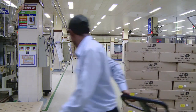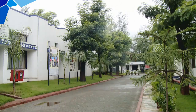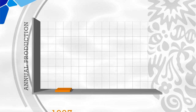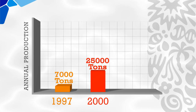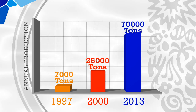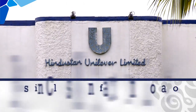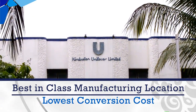Amli Factory was started at Silvasa as a small initiative to engage in the business of manufacturing creams and lotions. It took just three years for Amli Factory to reach more than 25,000 tons of annual production volume, and today has increased to more than 70,000 tons. The vision of Amli Factory is to be the best-in-class manufacturing location with lowest conversion cost.